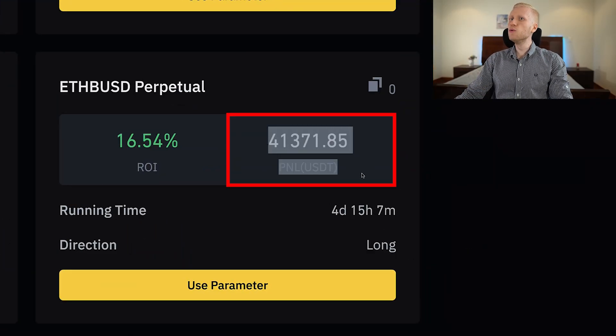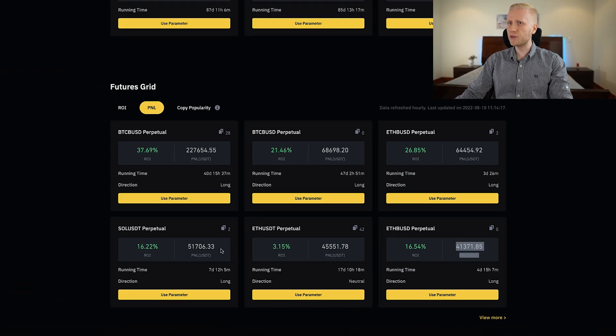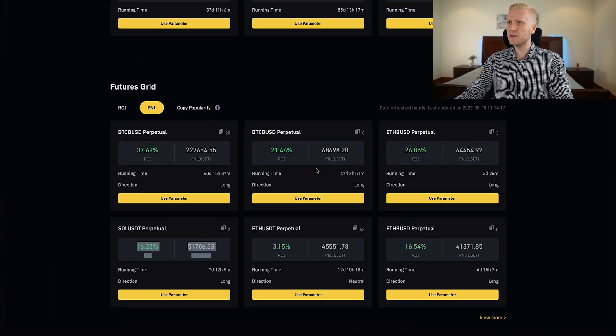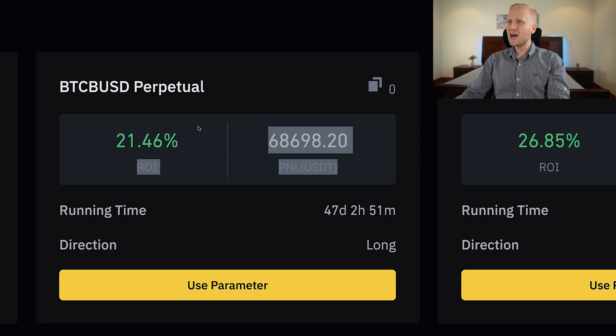This user has earned more than $41,000 using this trading bot. This user has earned more than $51,000 using this trading bot. And this trading bot has made more than $68,000 on Binance. Is Binance bot trading really so profitable?